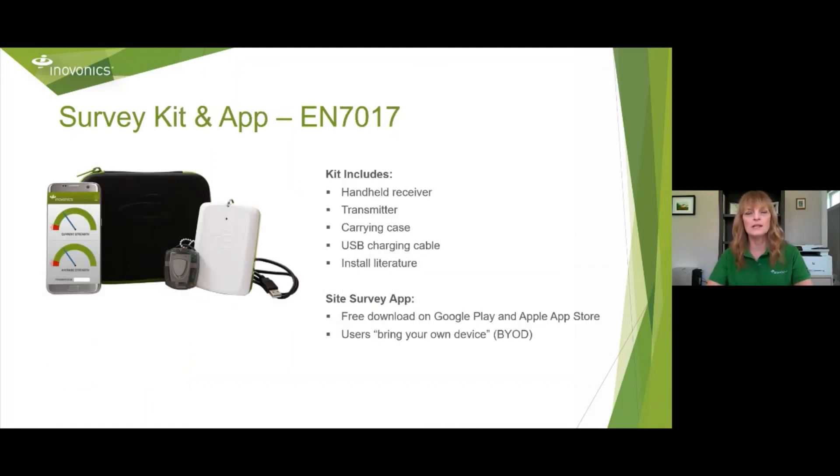We also have a mini survey kit — the EN7017. It's a nice little kit that fits in a carrying case: a handheld receiver, a transmitter, a USB charging cable, and installation literature. Download the Univonic survey kit program from Google Play or the Apple App Store on your phone and you're good to go. Charge the receiver the night before so it's fully charged when you visit your customer. On your phone, it'll show red if you need a repeater and green if you're good. It's very easy to use, and you can always call tech services if you need help.